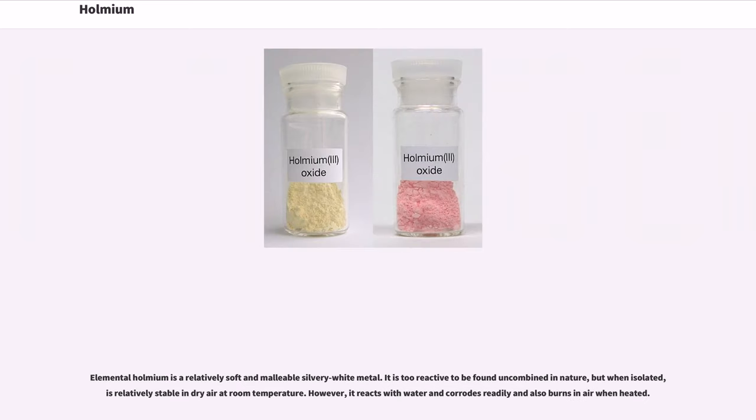Elemental Holmium is a relatively soft and malleable silvery-white metal. It is too reactive to be found uncombined in nature, but when isolated, is relatively stable in dry air at room temperature. However, it reacts with water and corrodes readily, and also burns in air when heated.